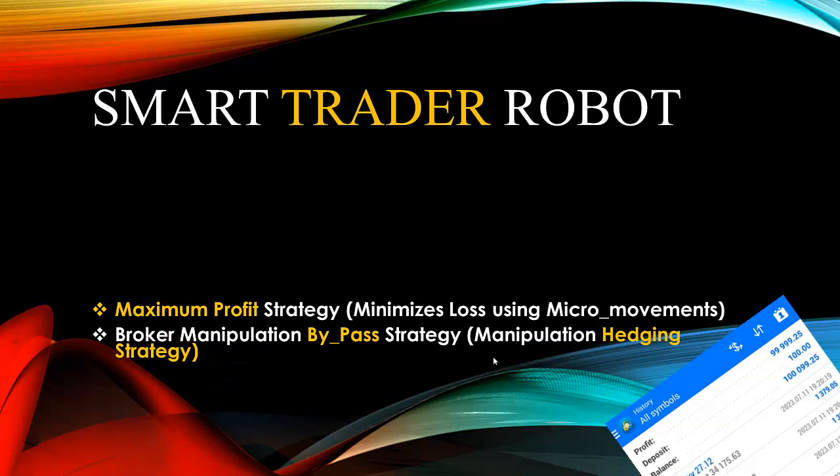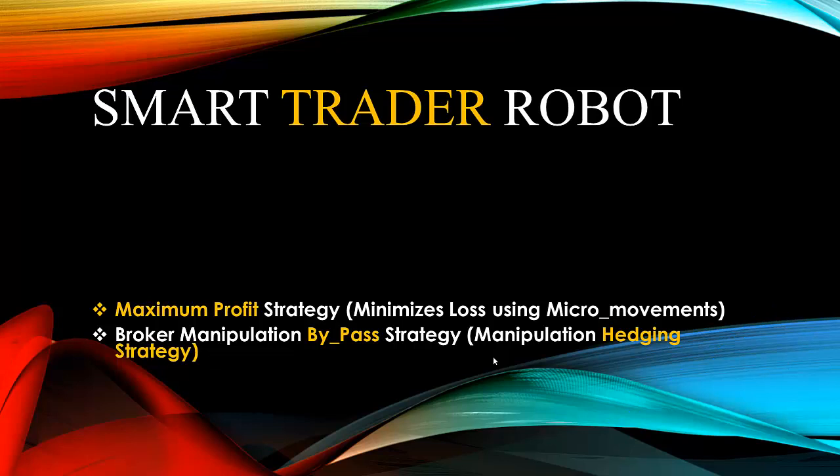The robot also has a unique property that helps it bypass what is called broker manipulation. There is an embedded hedging strategy in the Smart Trader Robot that helps it bypass every form of broker manipulation. Most brokers are experts in manipulating the market — the good thing is, the more they try to manipulate the market when you're using the Smart Trader Robot, the higher the probability you make a very huge profit. It is designed specifically to bypass every broker manipulation strategy or technique.